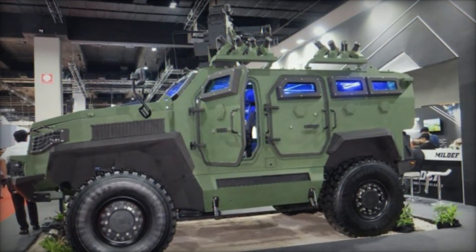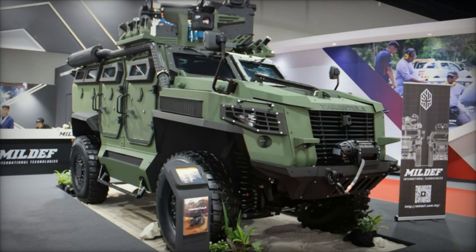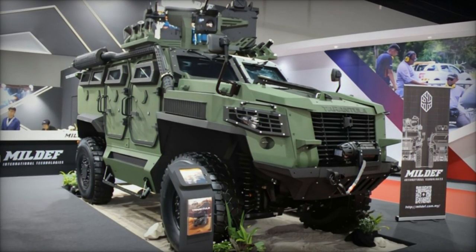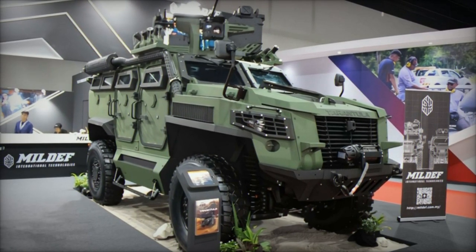The unveiling of the HML-TV at DSA 2024 underscores the company's commitment to meeting the evolving needs of armed forces worldwide, while reaffirming its position as a leader in light tactical mobility and innovation.